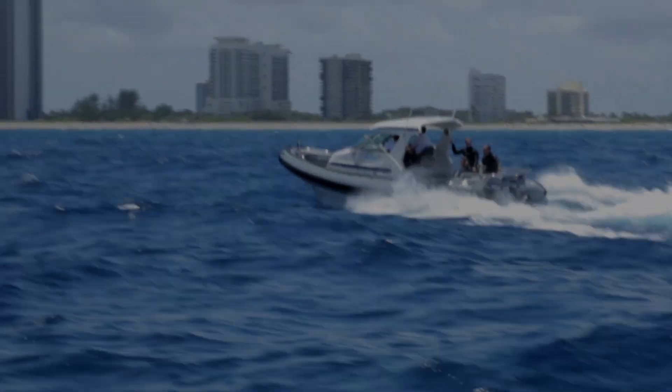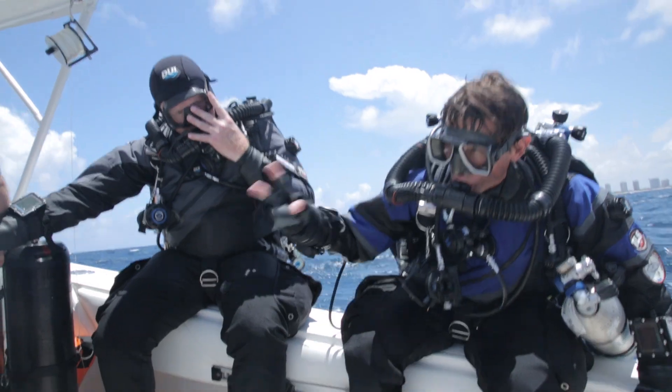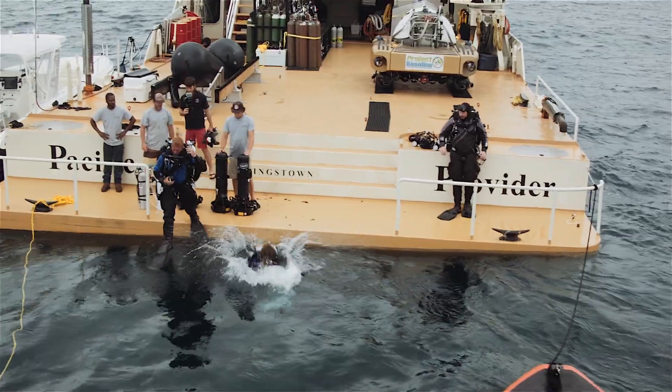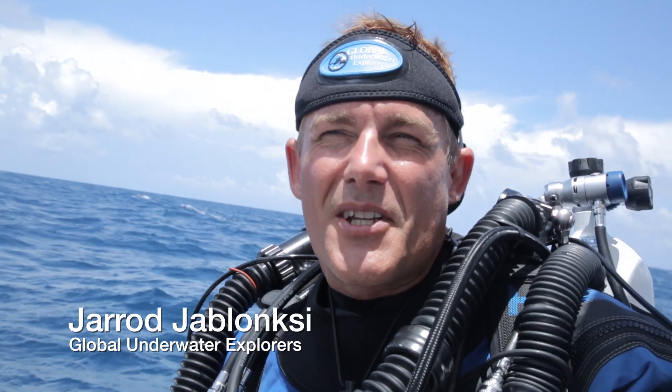Conditions aren't quite optimal but it's certainly diveable. We've been struggling with five to seven, some good rollers and a little bit of chop, but really a great team here. We're developing a collaboration with Harbor Branch Oceanographic and we're excited about that relationship.